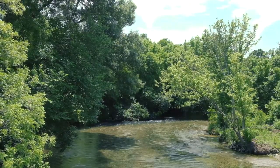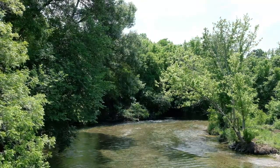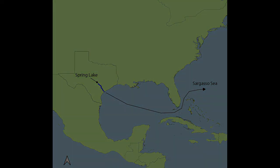Each eel here will undertake something like its own version of our famous canoe race, the Texas Water Safari, traveling from the headwaters of the San Marcos River over 260 miles to the Gulf of Mexico. But that's only the first leg of the journey — from there, they'll swim even further, hundreds of miles out into the open ocean. This is where the adult life cycle ends and a new one begins.